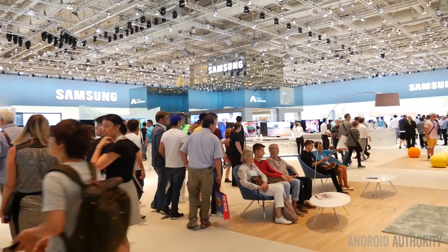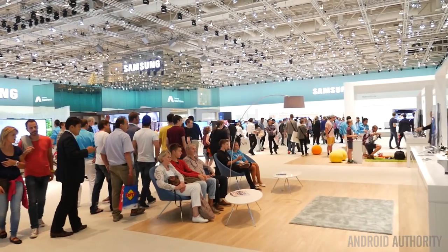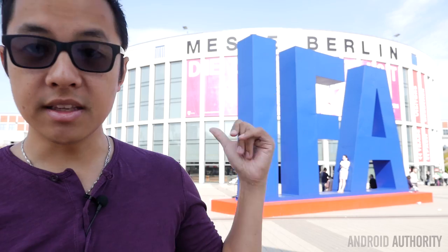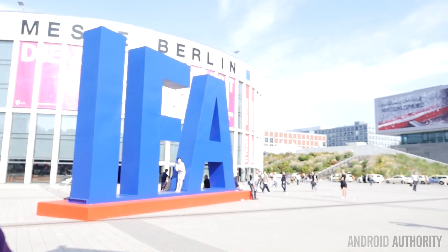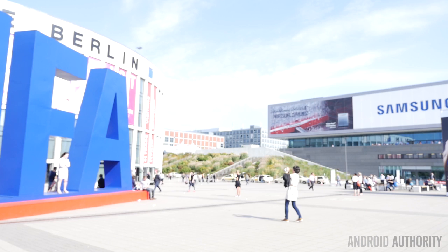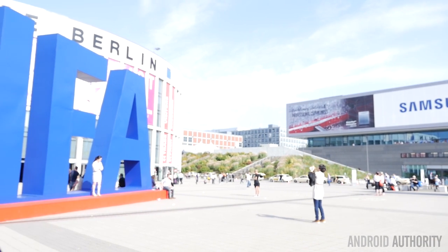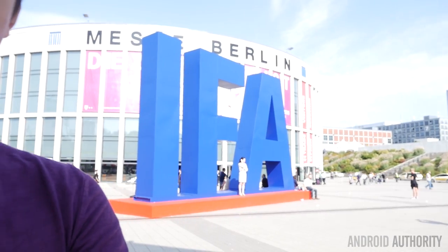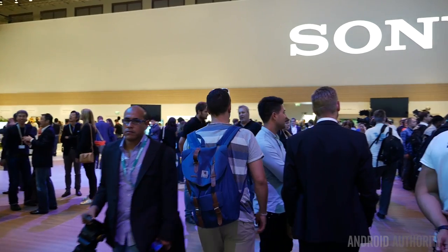A couple of places did change their locations. In particular, Samsung was the one that decided not to stay in the north area, which was kind of the main entrance for us, but instead they moved to the south entrance — and this is the south entrance with the IFA sign. As you can see right over there, that is their building. You can see Samsung right on the corner there. That entire building is theirs and it's pretty ridiculous, I'm not going to lie.